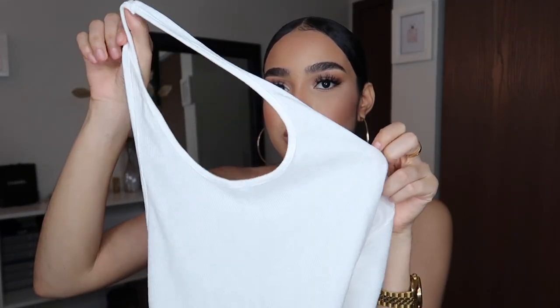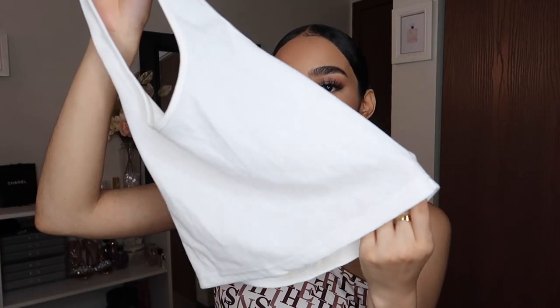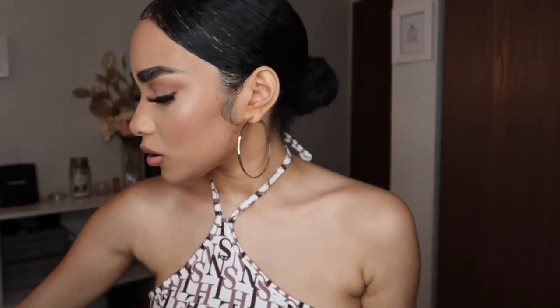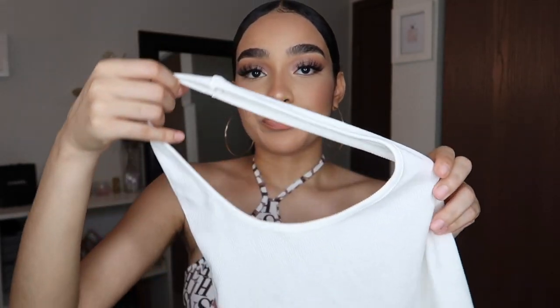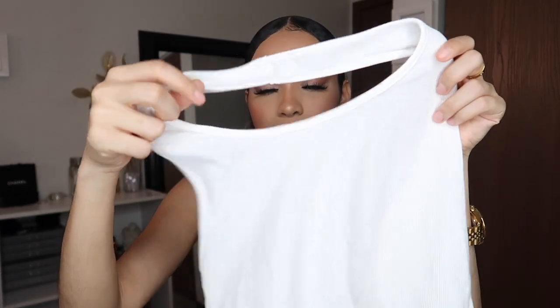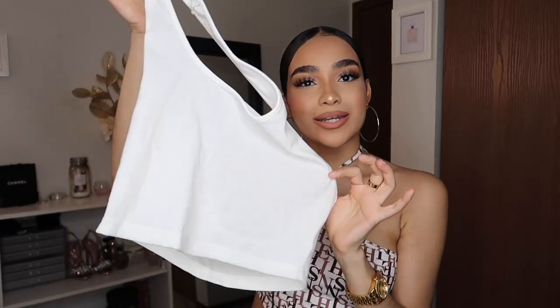Next I got a halter top — I only have one halter top and it's actually more of a bodysuit type, so I wanted an actual halter top. I got this one, it's cropped, just a basic white halter top. I believe I also got this in black — it came as a little set — but I really needed something like this so I had to get it.